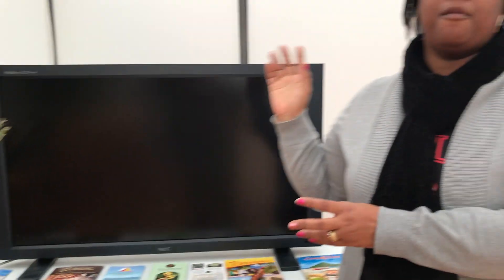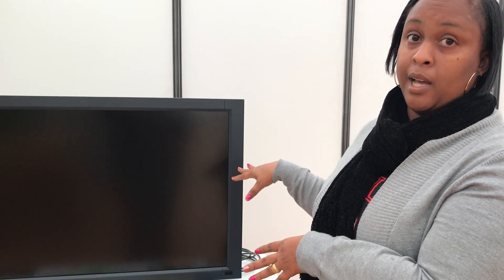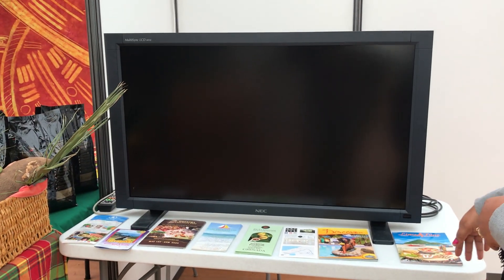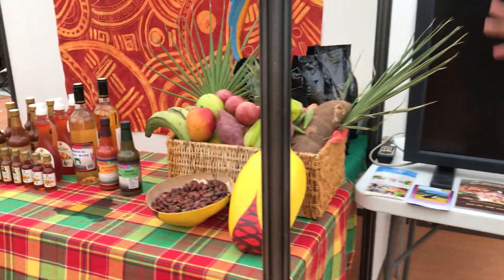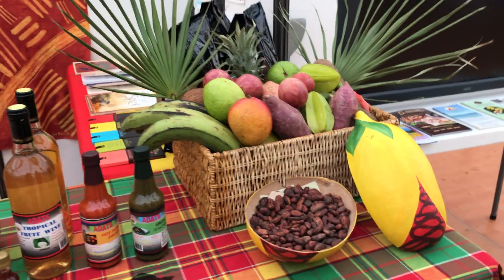We have a television because we have some promotional videos from the GTA that we're going to be running right through the festival on the screen. We also have some brochures from some of our sponsors, some maps and everything like that. Then we come to this table where the booth actually starts.